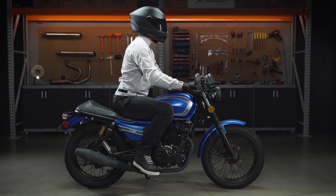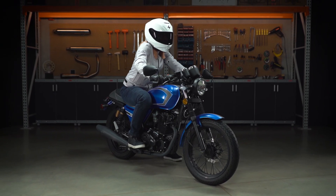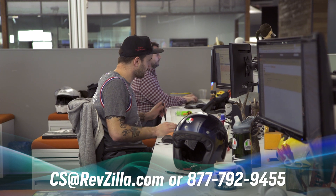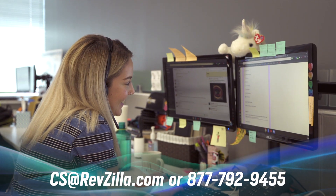Ladies and gentlemen, there you have it — RevZilla's top picks for beginner riders of 2020. We know that starting out on a motorcycle can be intimidating and there is a ton of different gear options out there to choose from, so we hope that this video has helped to simplify your search process and give you a place to start. If you still have any questions at all regarding motorcycles, gear, or parts, do not hesitate to reach out to one of our gear geeks. They are avid motorcyclists who are here to answer any questions that you might have. You can give them a call at 877-792-9455 or shoot an email over to cs@revzilla.com.